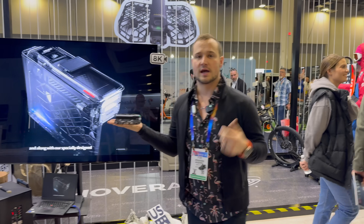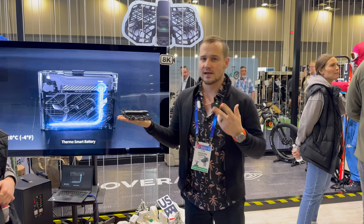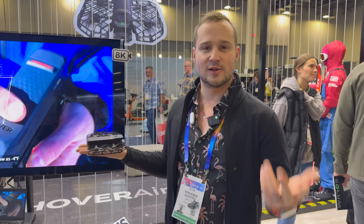They have three models — the X1, the X1 Pro, and the X1 Pro Max, kind of like the iPhone lineup. Really cool. Definitely check it out.